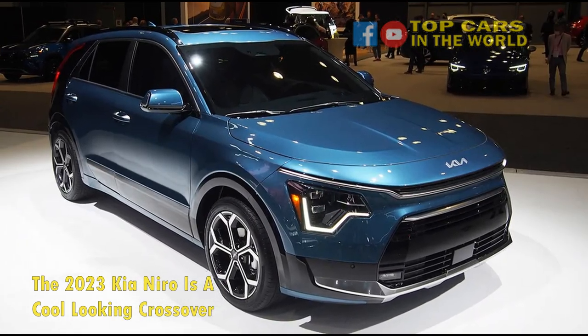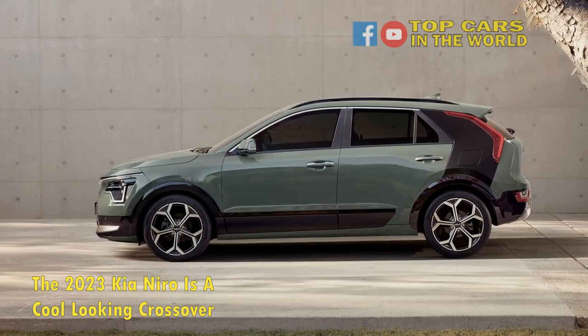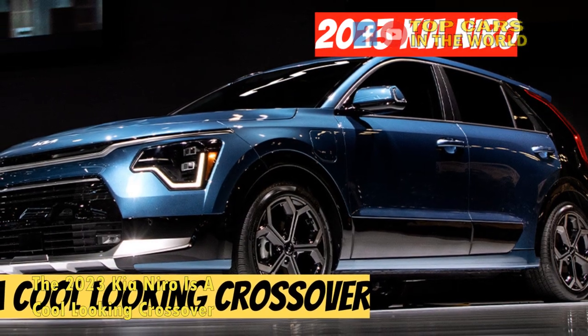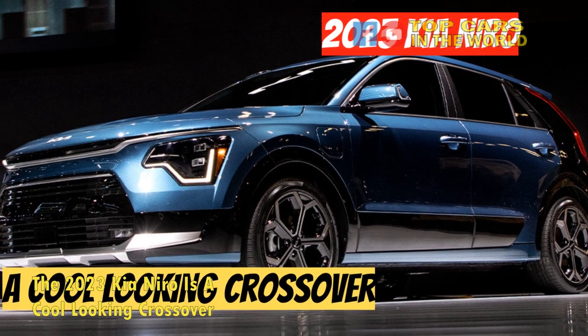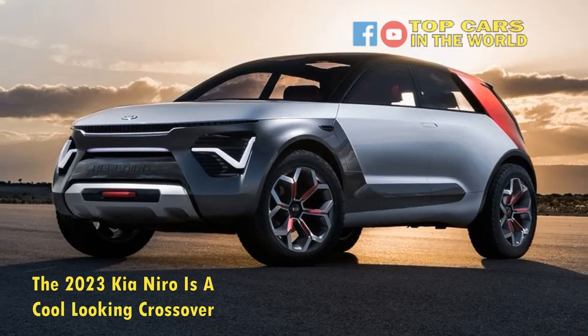The 2023 Niro's interior also takes a lesson or two from the EV6 interior along with utilizing sustainable materials. Technology takes the front row with loads of connectivity and safety features making the list desirable. The 2023 Niro carries forward the hybrid, plug-in hybrid, and all-electric iterations from last year, but with notable tweaks.